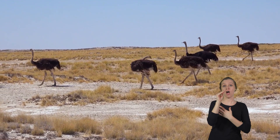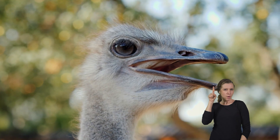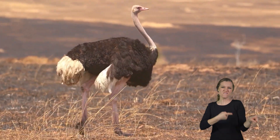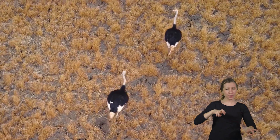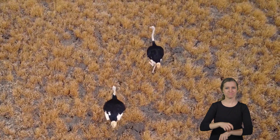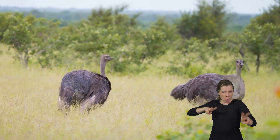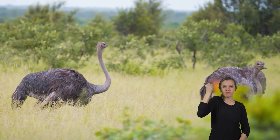When ostriches search for food, they use their keen eyesight to spot it from a distance. Their long legs allow them to move quickly across the savannah and cover a lot of ground in a short time. They are also good at running after their food, using their speed to catch insects or quickly snatch up seeds and berries.